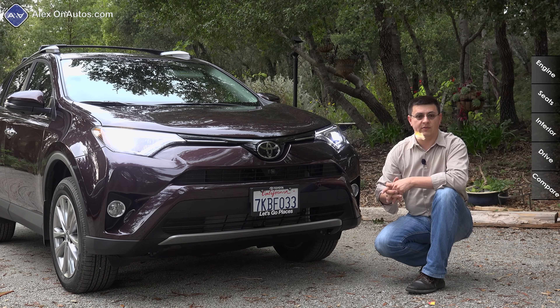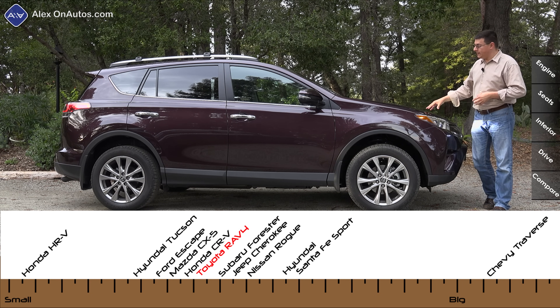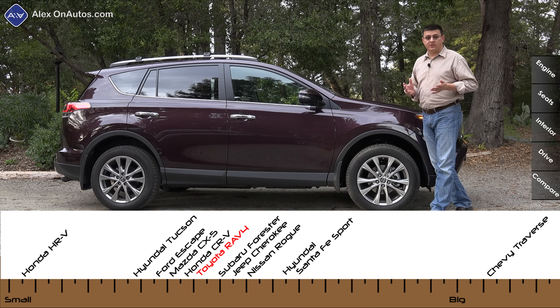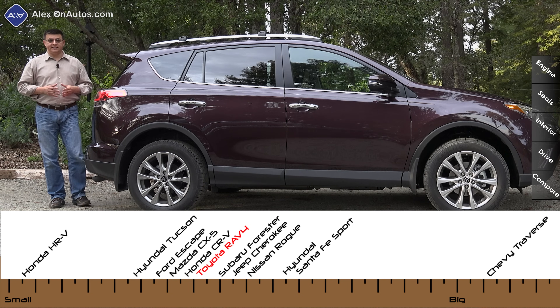At just under 180 inches long, the RAV4 is one of the larger entries in this segment. It is a hair shorter than something like a Nissan Rogue or a Jeep Cherokee, but a decent amount longer than a Hyundai Tucson or a Ford Escape.